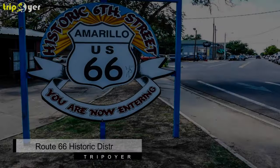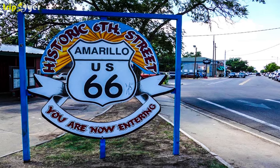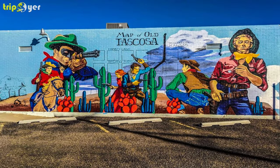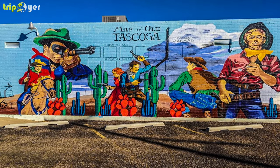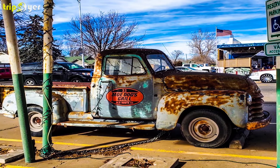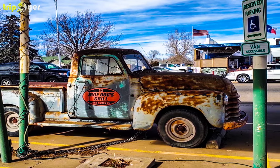Number 3: Route 66 Historic District. The city of Amarillo is part of the historic Route 66, and is also featured in the song "Get Your Kicks On Route 66." As such, and as a memorial to the famous road in song, you will find the dedicated Route 66 district in Amarillo. The district stretches for one mile in the city, and is full of historical buildings as well as a wealth of diverse shops.